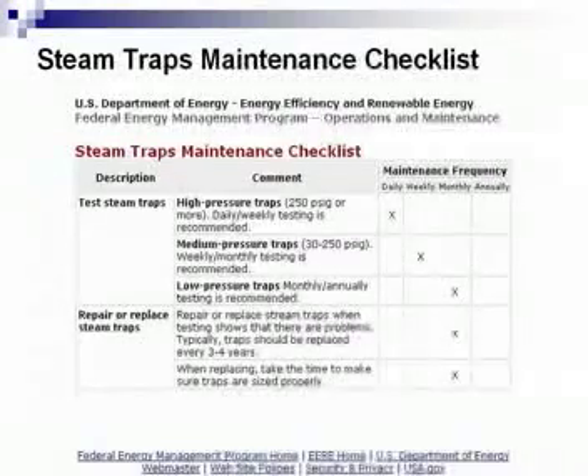In a high-pressure steam trap situation — where you're going to have more mass or more pounds per hour of steam going through the system — you're looking at a 250 PSIG or more system. It is recommended, if you look at the maintenance frequency column, that these traps ought to be tested daily. There are also many systems out there that now allow you to do that electronically on a continuous basis.